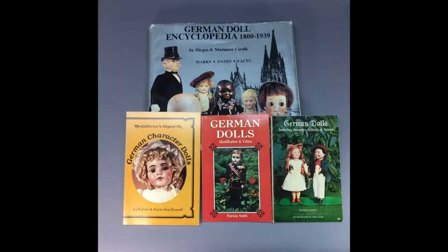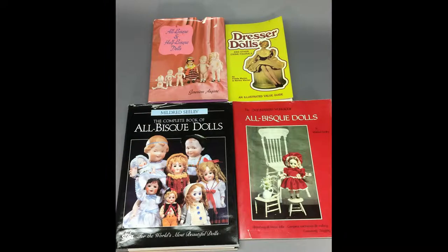I have a couple of lots of books that might be of interest to a collector of antique dolls. One is a lot of four books all about German dolls, including the very useful German Doll Encyclopedia. Another lot of four books has a lot of information on all-bisque dolls.